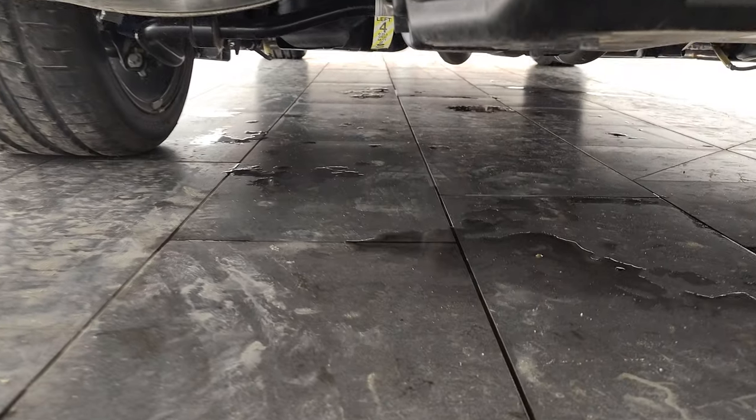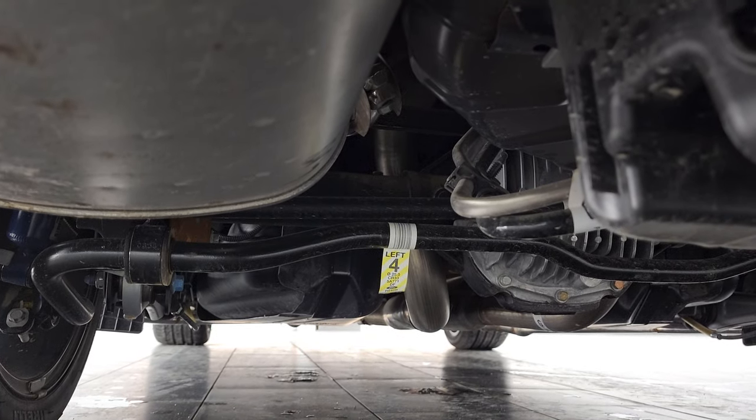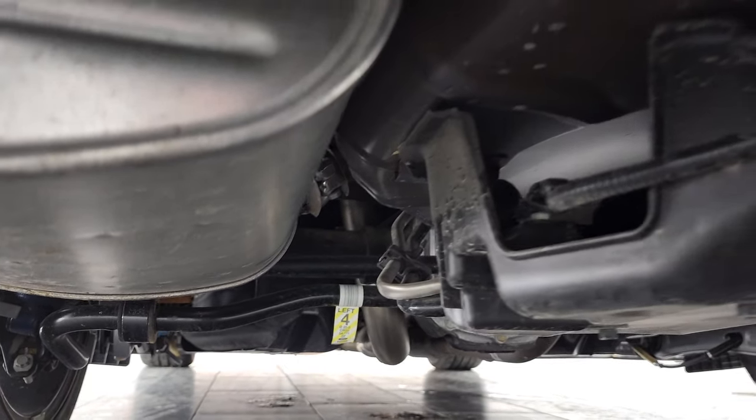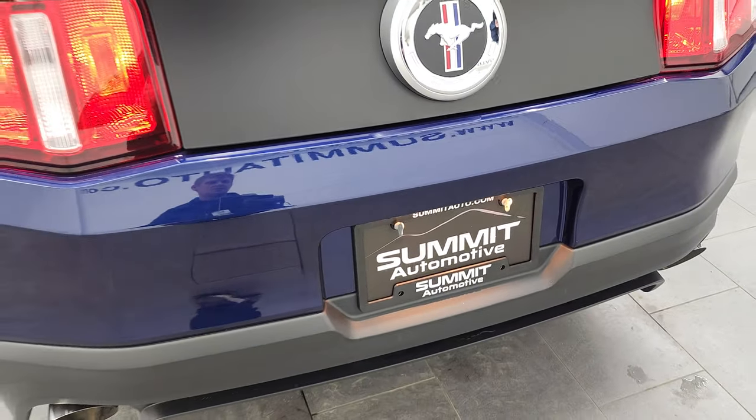I don't know if I can show you the underbody here, but it is very, very clean. And we'll take a look under the hood.